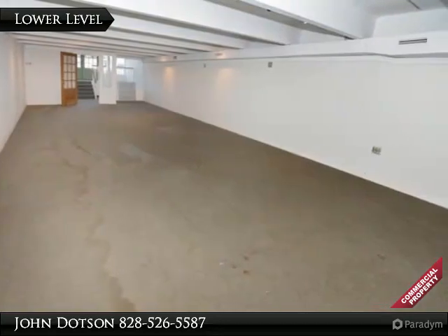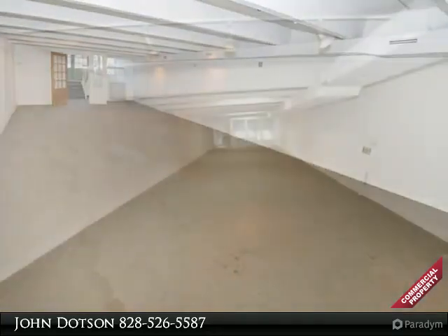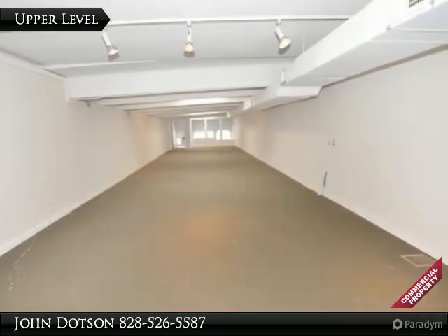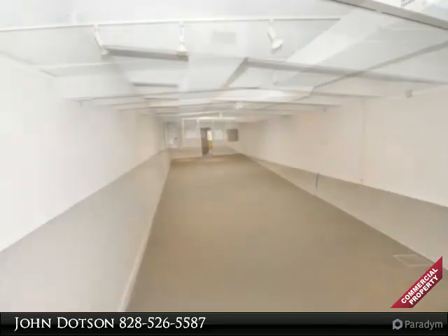The visibility, even from Main Street, is excellent. Hundreds, if not thousands, of cars travel in front of this building every day during the high season.